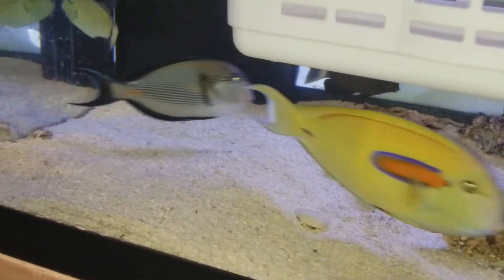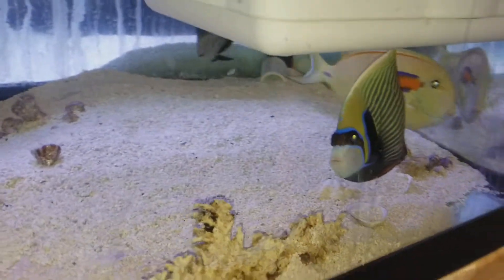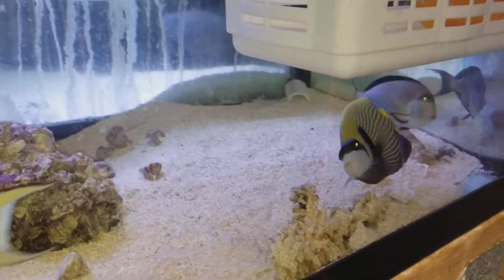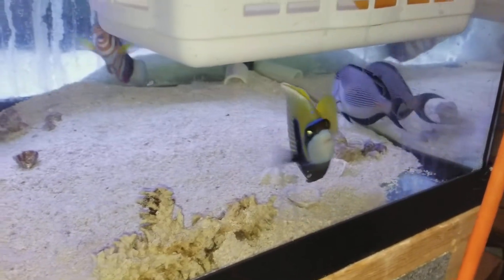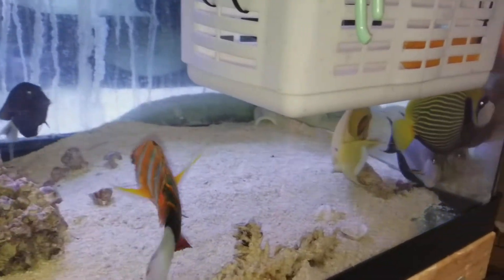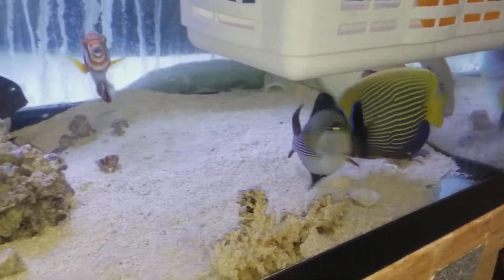He pulled a quick one on me, made a jailbreak. That's all right, I'm cool with that. We're gonna leave him in the tank. I was actually going to move him to a different tank, thinking maybe the orange shoulder might be a little aggressive with him. But that orange shoulder's been a pussycat — extremely well-behaved. I love that thing.